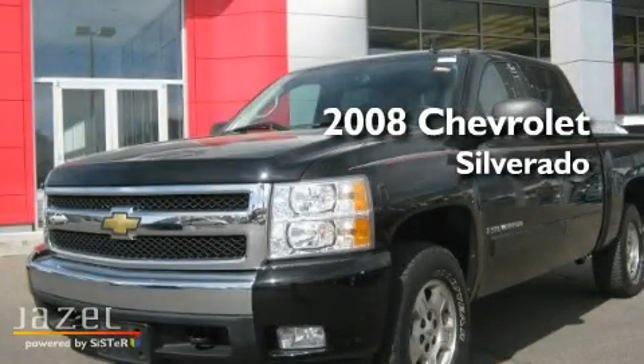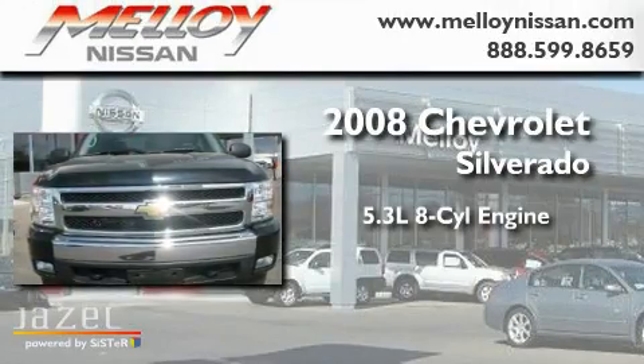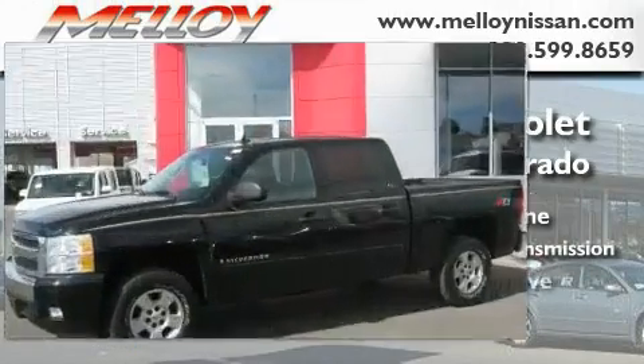This is a 2008 Chevrolet Silverado. It has a 5.3-liter eight-cylinder engine, a four-speed automatic transmission, and four-wheel drive.